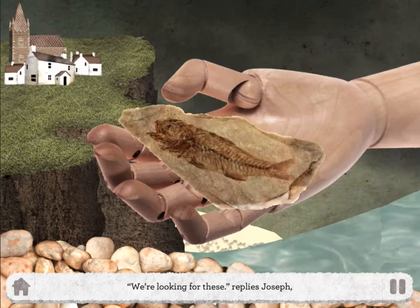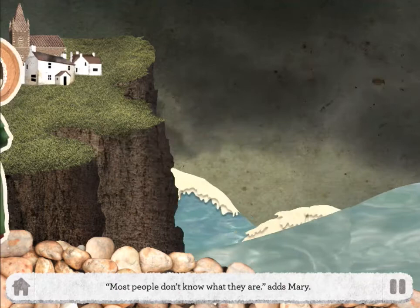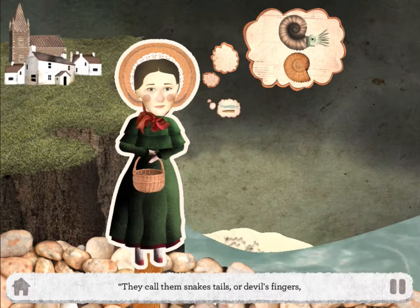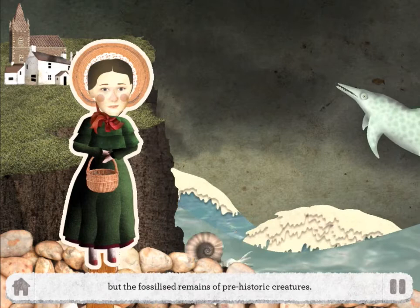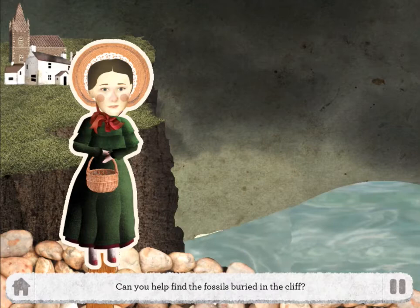We're looking for these, replies Joseph, holding up a rather strange looking stone. Most people don't know what they are, adds Mary. They call them snake's tails or devil's fingers. But I think they are the remains of ancient animals. Mary is quite right — these are not stones, but the fossilised remains of prehistoric creatures.